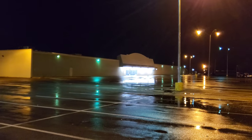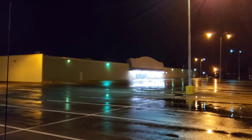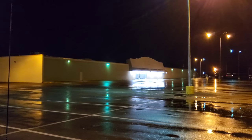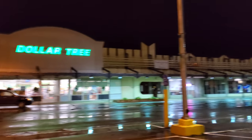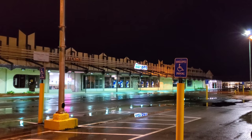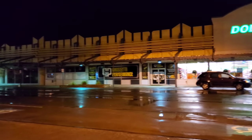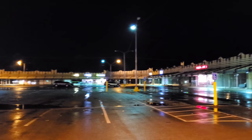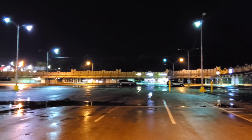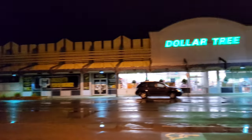Before we even go in there, let's pay our respects to the belated Kmart of Newcastle — long gone, closed December 1st, 2019. It's in the same parking lot here as the Dollar Tree, in this really dead shopping center. The fact that Dollar Tree is still around is a shock, honestly. But Dollar Tree still lives.